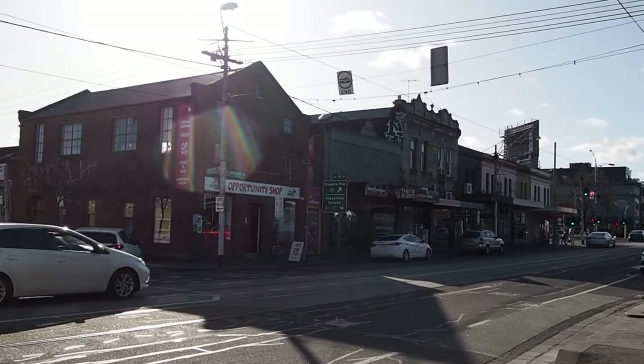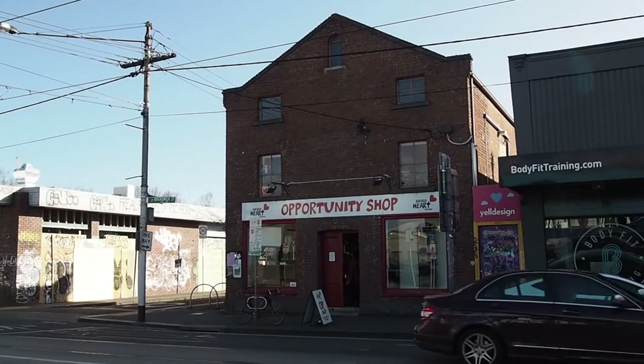Today's op shop is the Sacred Heart Mission on Brunswick Street, Fitzroy.